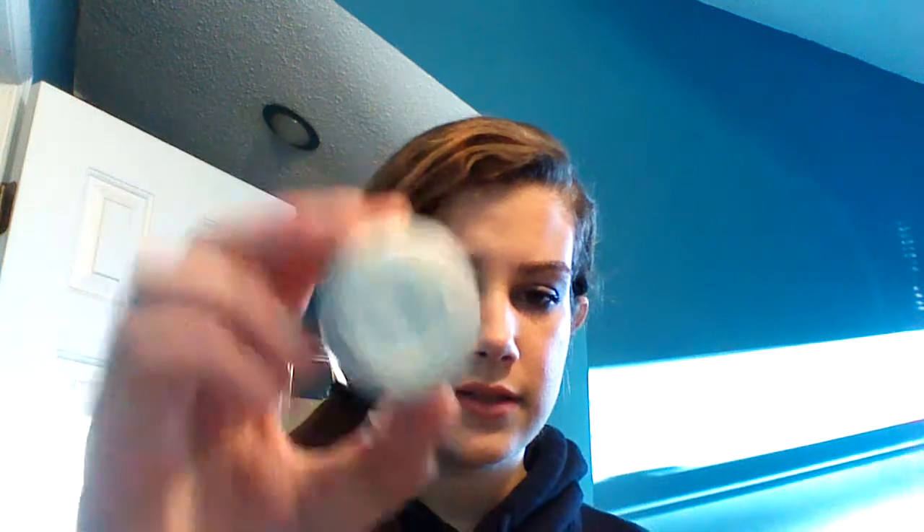At Clinique right now — I don't know how long they're doing this — but if you spend $27 you get a little bonus bag with flowers on it, which is super cute for springtime and it's full of goodies. I think you get like seven free things. You get the Repair Laser Focus eye cream, and it comes with eye makeup remover. If you guys want a review on any of these products, comment down below and I'll definitely post a review.